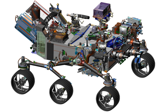Mars 2020 is a Mars rover mission by NASA's Mars Exploration Program with a planned launch in July or August 2020. It will investigate an astrobiologically relevant ancient environment on Mars, investigate its surface geological processes and history, including the assessment of its past habitability, the possibility of past life on Mars, and the potential for preservation of biosignatures within accessible geological materials. The Mars 2020 mission was announced by NASA on 4 December 2012 at the fall meeting of the American Geophysical Union in San Francisco.